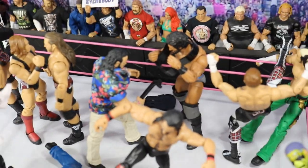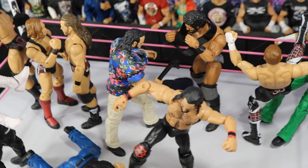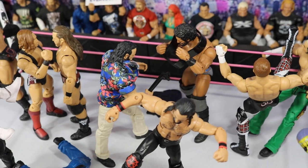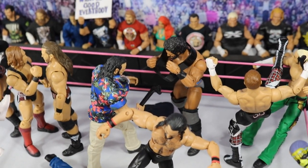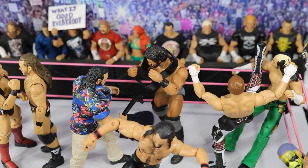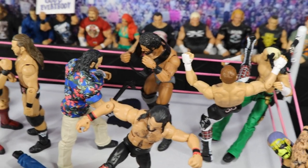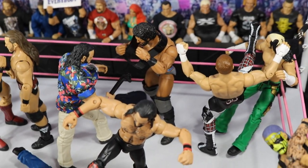Right here we have Elias just jacking Jinder Mahal over the head with that guitar. I don't know how he got the guitar in the ring, but it is probably going to play a role on Sunday — either the stool or the guitar. I selected the guitar here, and Jinder Mahal is getting busted over the head with it. Don't expect Jinder Mahal to make a lot of noise in the Rumble — he is a confirmed entrant and I expect him to get eliminated pretty quickly.